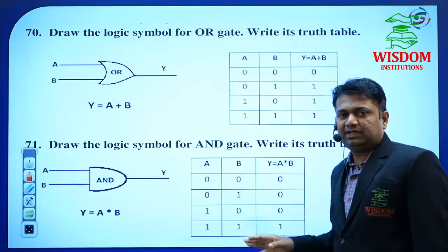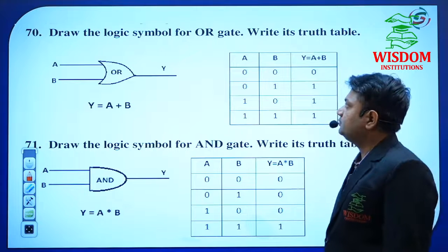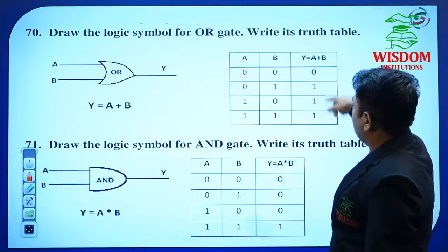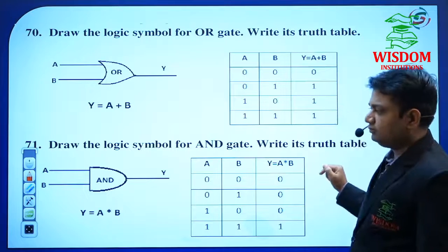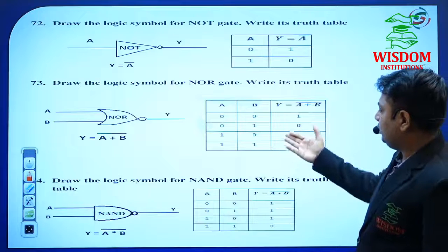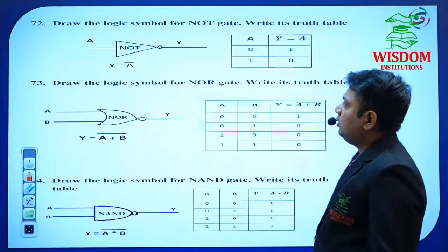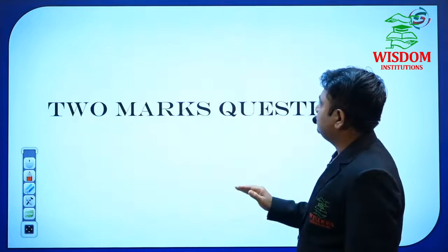The most important topics are the logic symbols for OR gate, AND gate, and NOT gate — very important. Draw the logic symbol for OR gate and write its truth table. The truth table is important. The NOR gate has the same inputs as OR but the output is inverted: instead of 0,1,1,1 you write 1,0,0,0. The gates covered are: OR, AND, NOT, NOR, and NAND. Truth table, Boolean expression, and logic symbol are very important for these gates. These are the most probable 1-mark questions — he may ask 6 to 7 from the 74 questions I have listed.